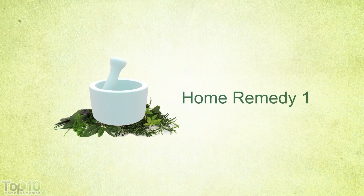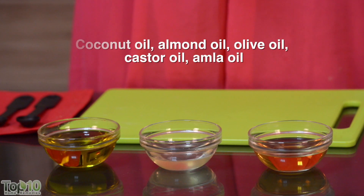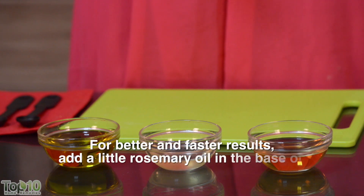Let's have a look at some natural home remedies that can help you reduce hair loss. Massage your hair and scalp at least once a week with coconut oil or almond oil, castor oil, amla oil, olive oil, etc.